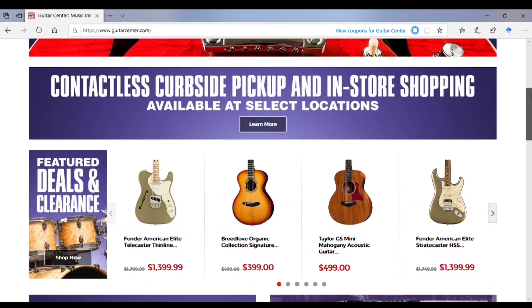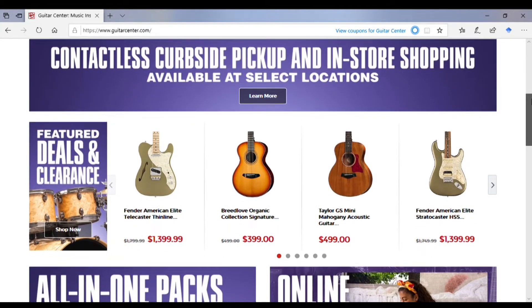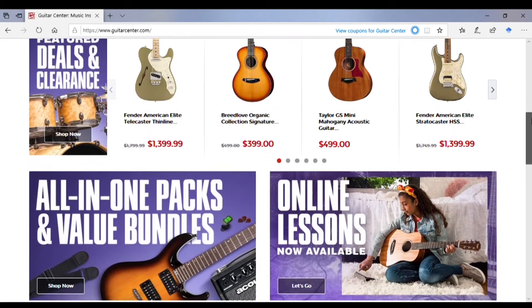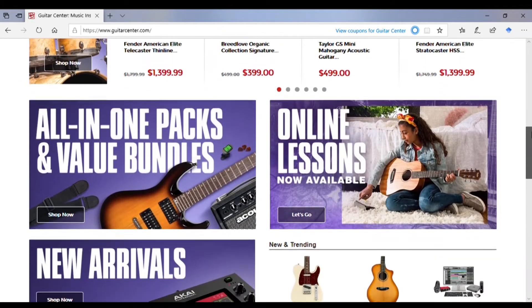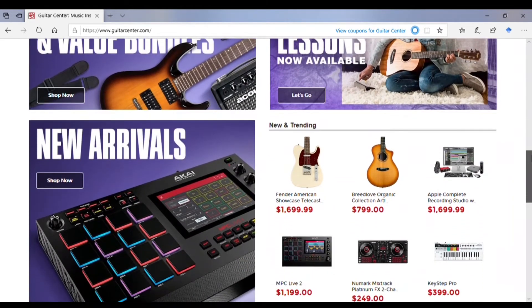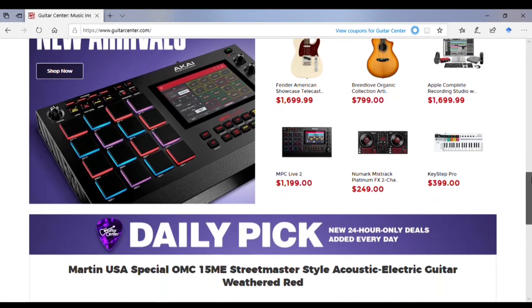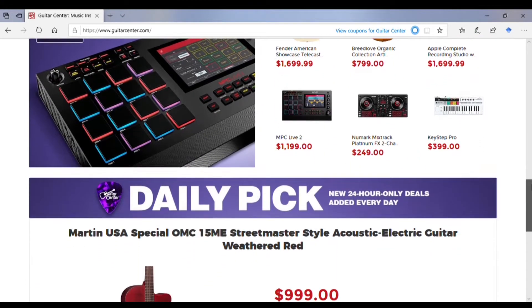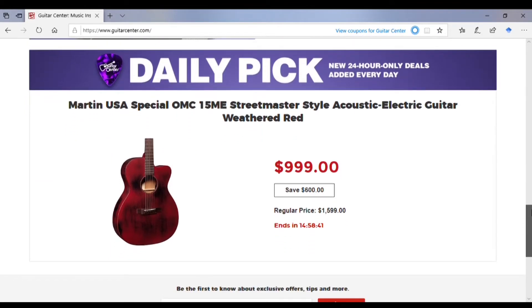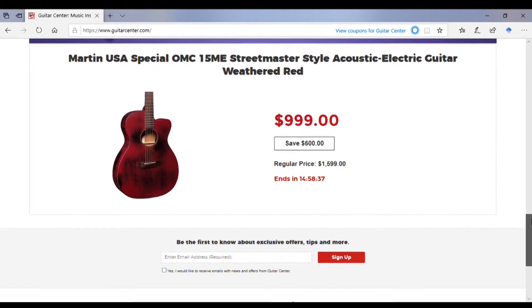This is the GuitarCenter.com homepage at the top. You saw that they had their featured sale for this month. As we go down, they have everything that they would like to showcase laid out very nicely. I like the square design that they've chosen to make things very easy to look at.